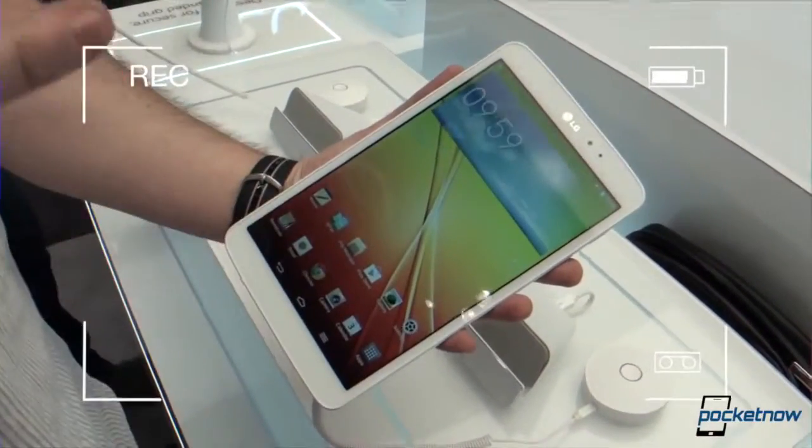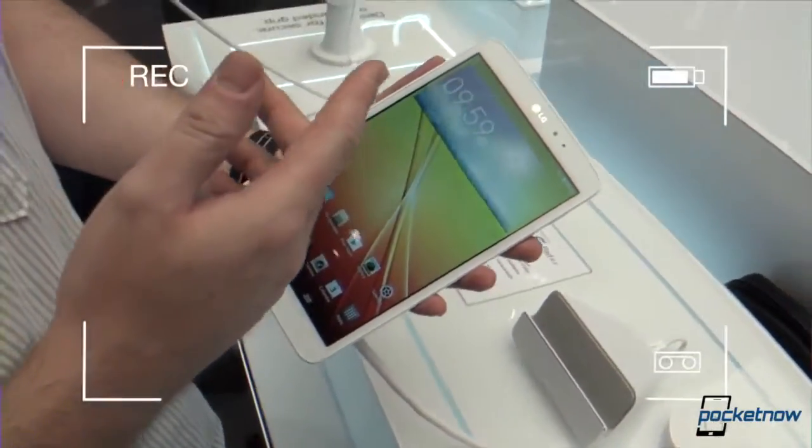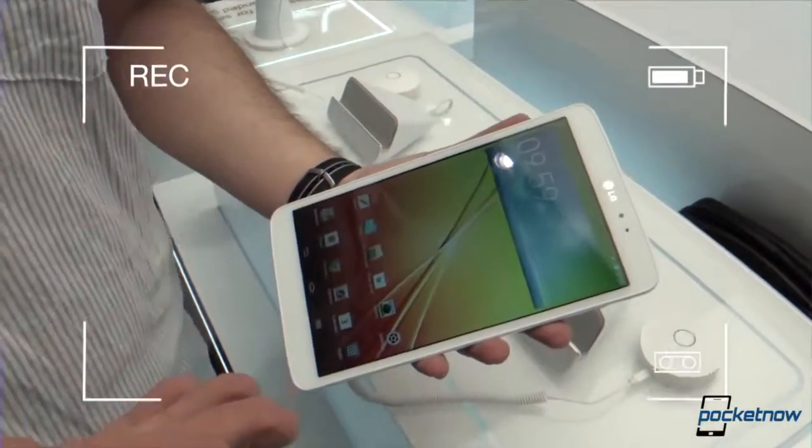If you mistake this with the LG G Optimus... LG, what's the name? What's the name of the phone? LG G? LG G. G2.